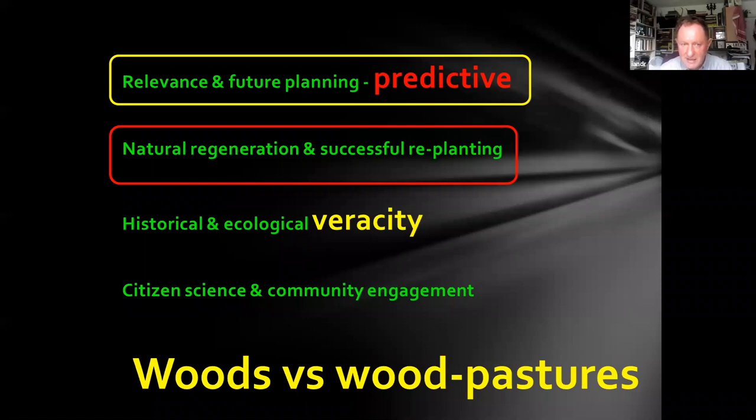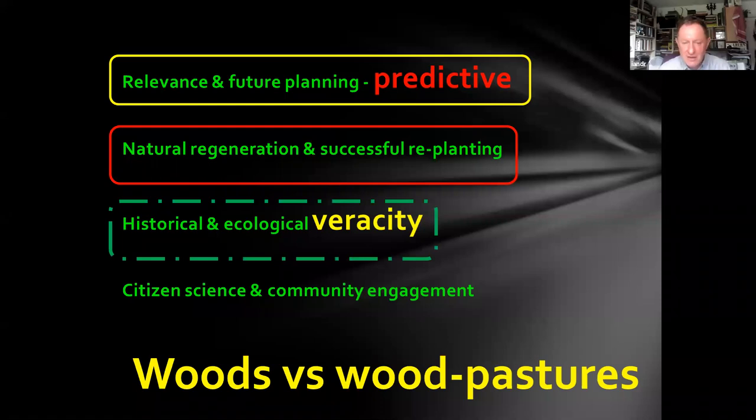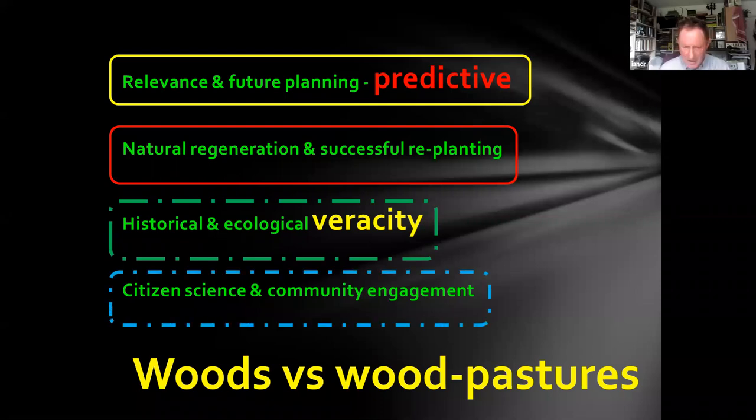The approach has relevance — it's useful in future planning and predictive. We can give guidance, mesh together natural regeneration and selective replanting, predict where you should put trees and what trees for maximum effect. And when we manage natural regeneration, what's exciting is that they tend to come back where they were removed from — which is really exciting. There's historical and ecological veracity; these are landscapes and approaches that reflect local conditions. There are massive opportunities for citizen science and community engagement. This work has been done with local volunteers and small bits of funding from the Peak Park and British Ecological Society to develop citizen scientists. That's a fantastic opportunity to engage people meaningfully in stuff on their doorstep. And we need to think about this idea: woods versus wood pastures — they're not the same.